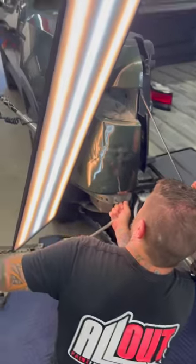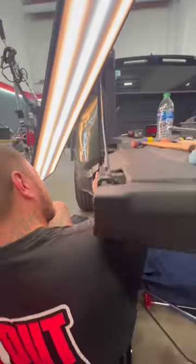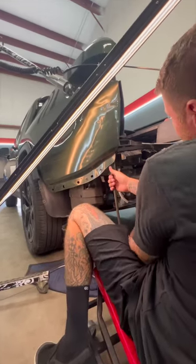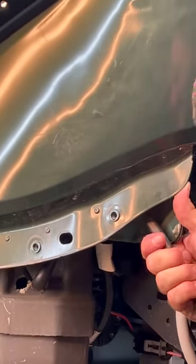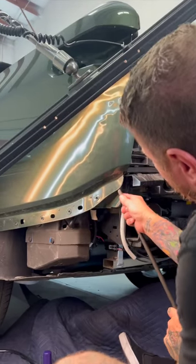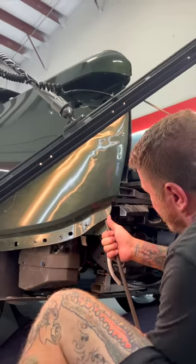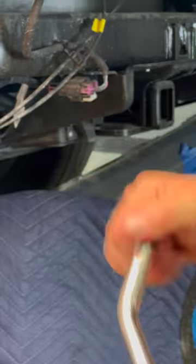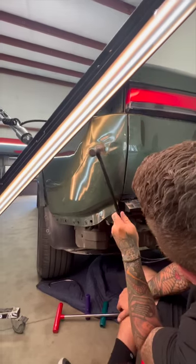We pulled out all the tricks, and access on these is very, very limited. We have to get to the back side of this entire dent with our tools just like you see here, and there's only one real hole we can utilize to do that — right here from the bottom. So the entirety of this repair had to be performed just like you see from this angle.